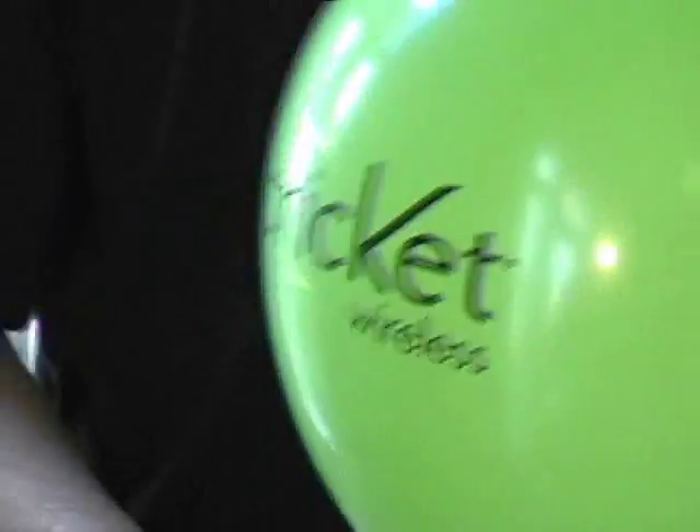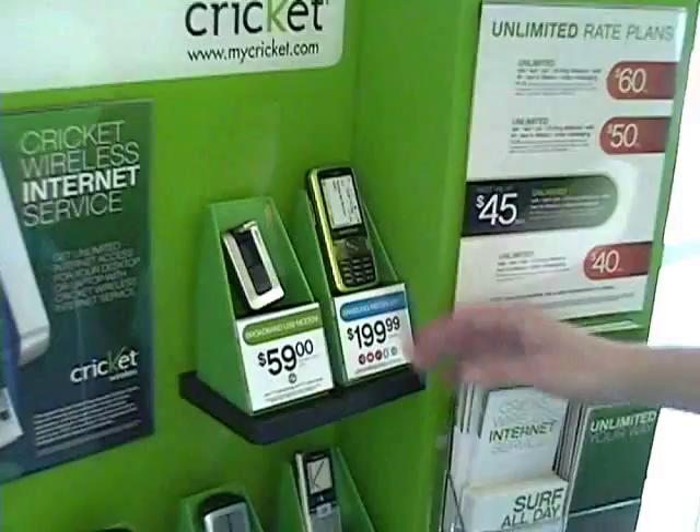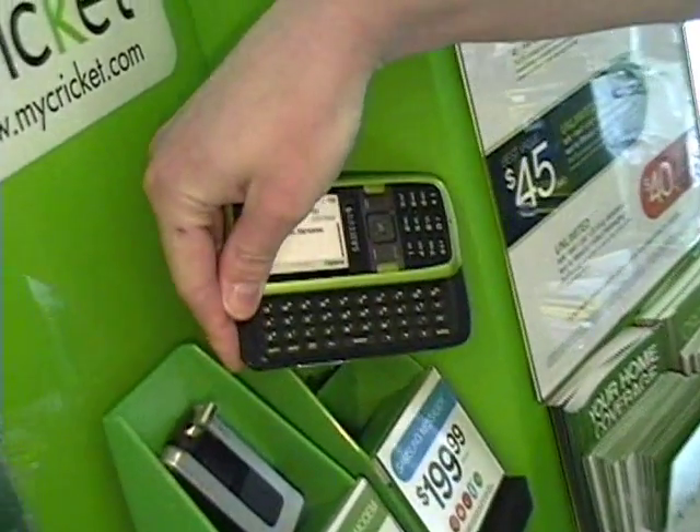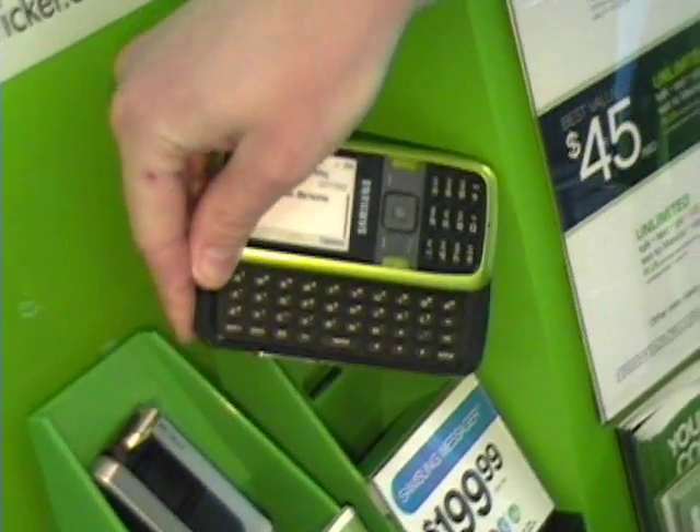We do Cricket cell phones as well at Jeff Computers. We sell all the phones and the internet devices. This is one of the best Cricket phones with a keypad, so you can text message or use the internet easily.